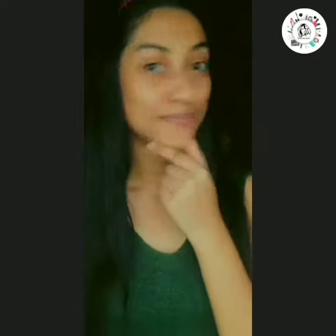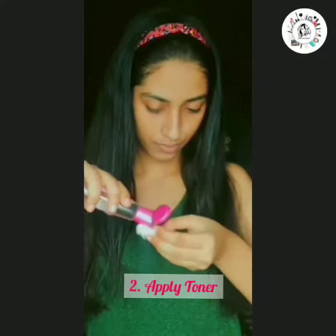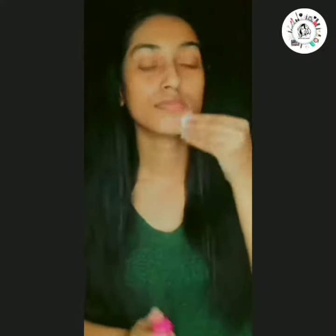Now wash your face with cold water — you can see my skin looks much fresher now. Next, we'll tone the face. You can use any toner; I use rose water, as it helps maintain the skin's balance and also controls excess oil.